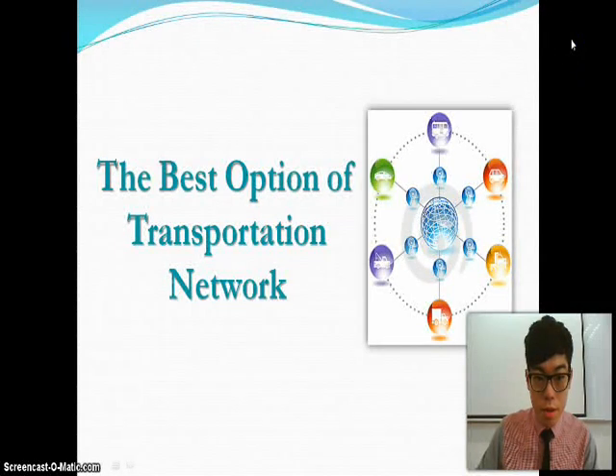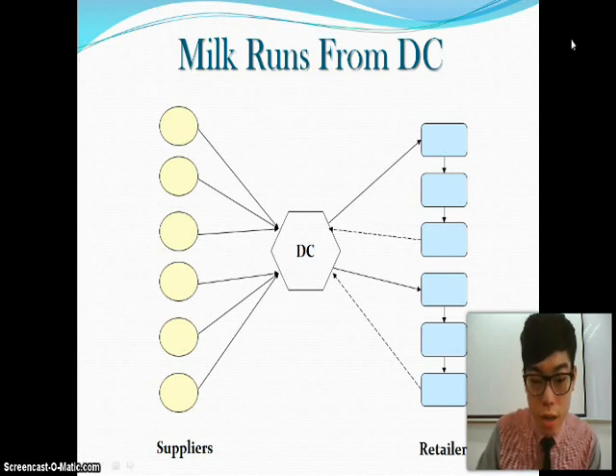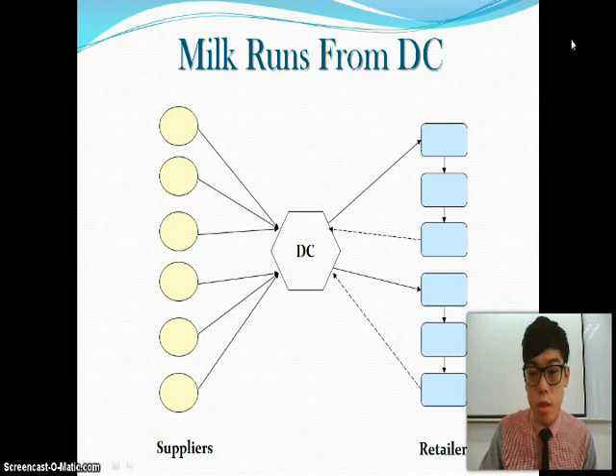I am Benjamin Lim Chengbin. My part of this presentation covers the best option for the transportation network. The best option I chose for the Dutch Lady company was milk runs from the distribution channel. They have only one manufacturer in the distribution channel and a lot of suppliers like factories and milk farms, distributing to retailers like Giant, other hypermarkets, and 7-Eleven.